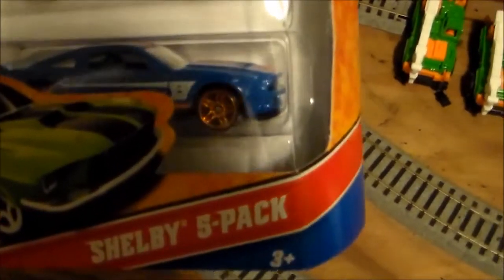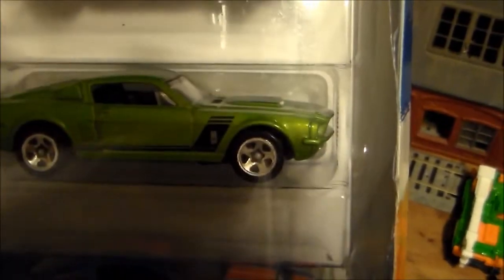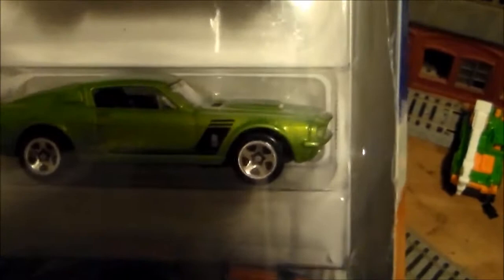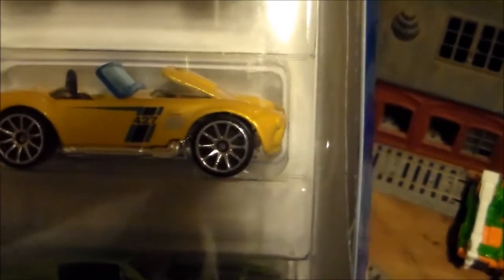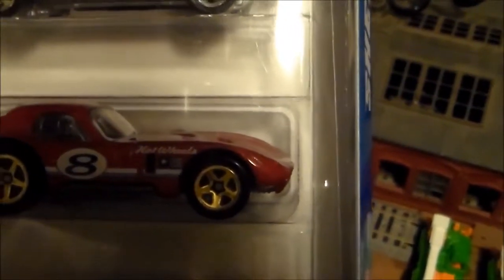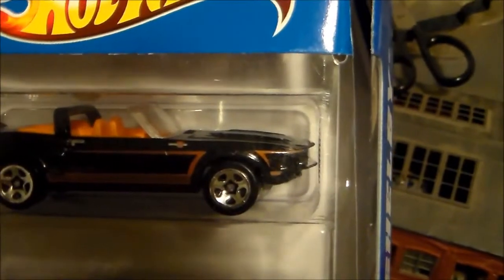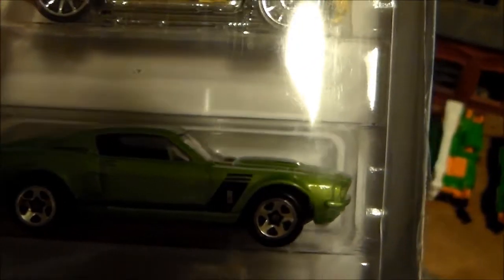Basically the reason why it's the Shelby Edition is because all the cars you see here are from Shelby. The reason why I chose this particular Shelby 5-pack is because it has the lime green version of the 1967 GT500. I do have the forest green version, but I don't have the lime green version. I do have the Hot Wheels version of the Shelby Cobra 427SC, and I do have the yellow version and the silver version of the Shelby Daytona Coupe, and the red version of the 69 GT500, and several versions of what appears to be the 2013 GT500. But the main reason why I got this 5-pack is because of the 67 GT500 — that lime green one, which looks very mean.